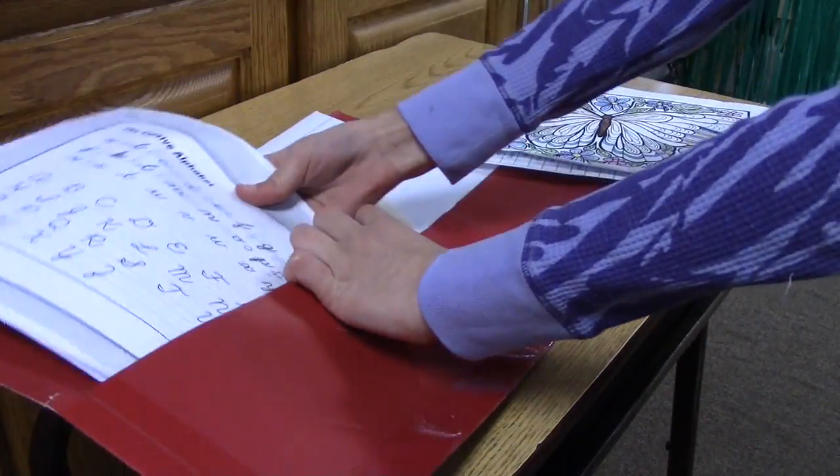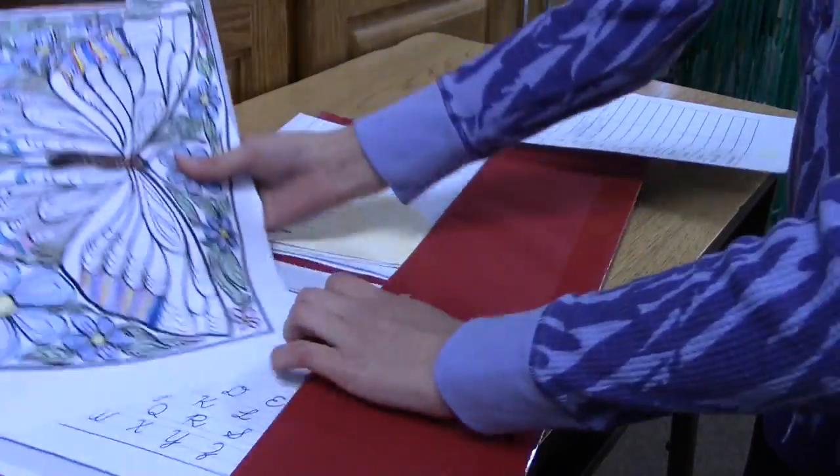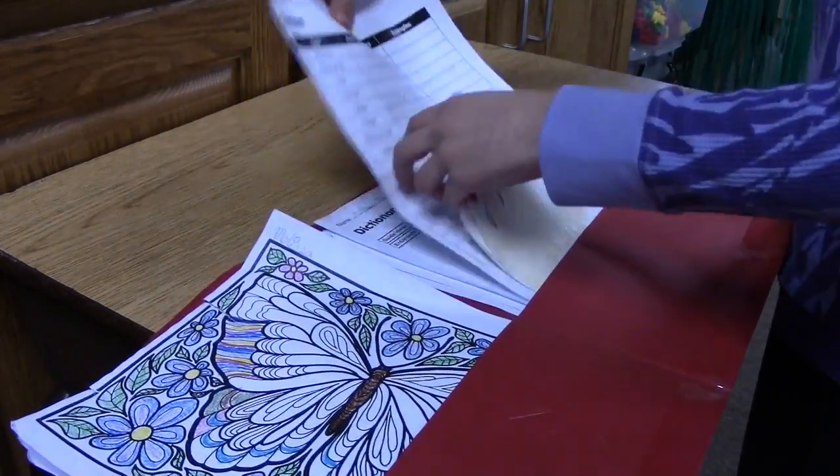Put all these papers in a folder. Put thicker books on one side and thinner books on the other side.